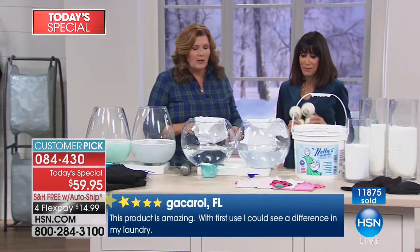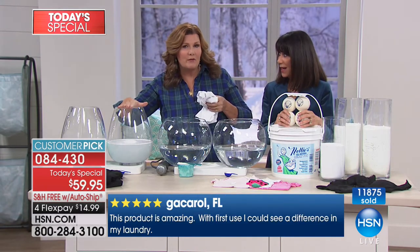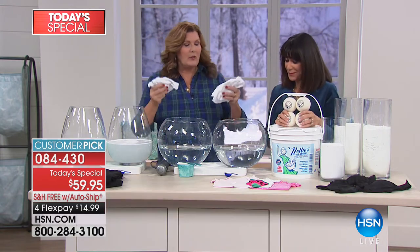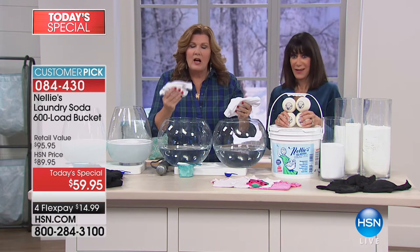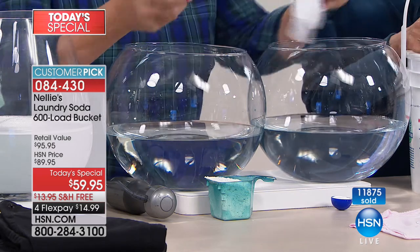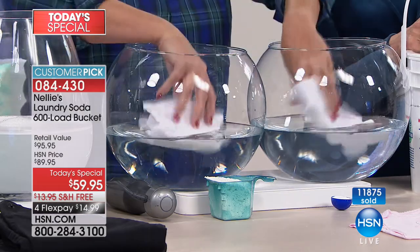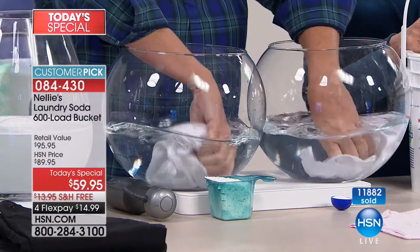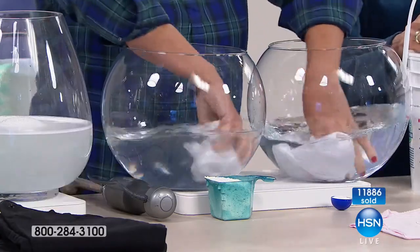We're going to let these settle side by side for a minute. Take a look at this next demonstration — this is going to show you how Nelly's dissolves in the water, how Nelly's rinses. We have side by side two bowls of water. Baby shirts washed and dried the Nelly's way — which means we've also used our Nelly's Lammy Dryer Balls — and with regular laundry detergent. The dryer balls have been flying today.